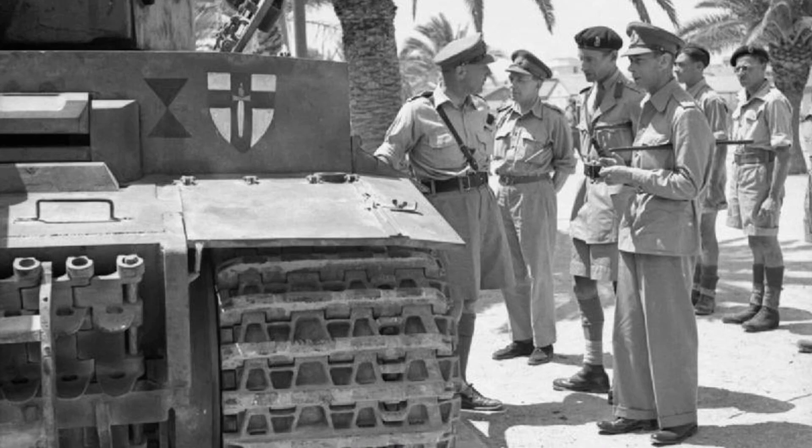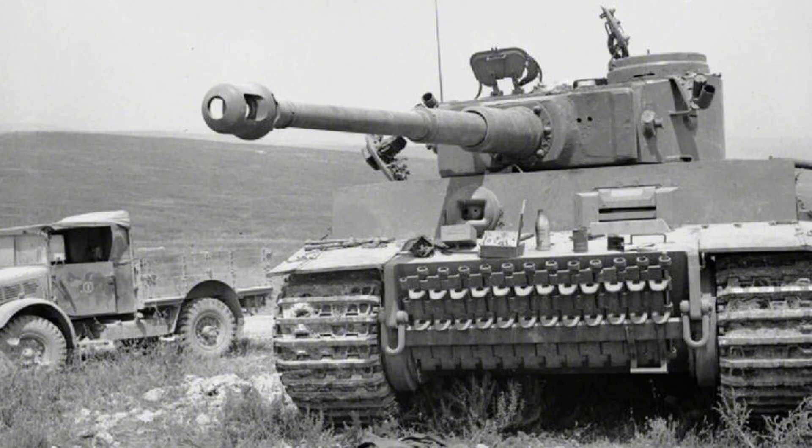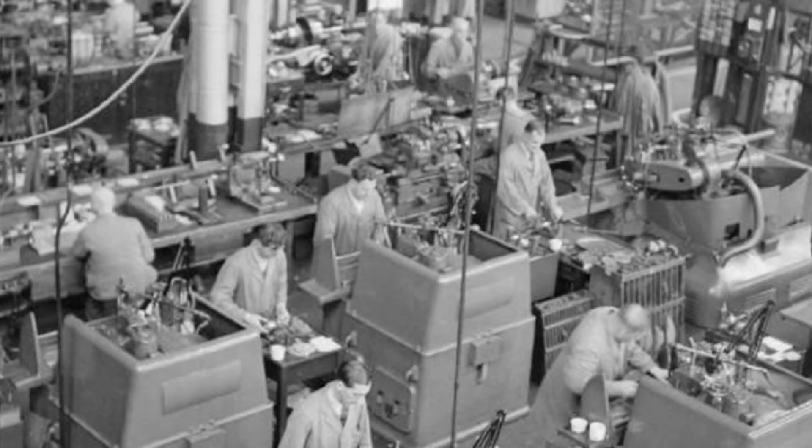In the summer of 1943, under a sky heavy with dust, a captured German Tiger tank was hauled into a British compound. Its armour was gashed open by shell fire, its interior a ruin of twisted metal. To most, it was a carcass of war. To a small circle of engineers, it was a specimen — a puzzle of steel, oil and secrecy. Within weeks, sections of the tank were shipped north, not to a museum, but to a discreet facility where the British War Office would dissect every bolt, gear and weld. This was not an act of triumph; it was an act of study — the beginning of Britain's quiet war against the machines of Hitler's empire.